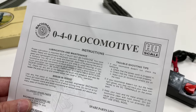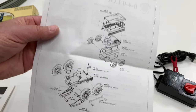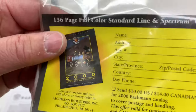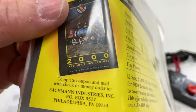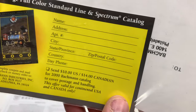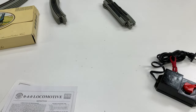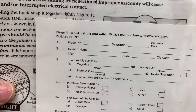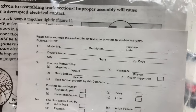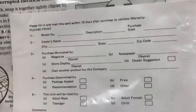I'm looking at my 0-4-0 locomotive instructions. I cannot find the year in here so it's not as old as I thought — this is into our century, so it must be 1999. It just looks old. I wonder what would happen if I filled this out. Basically 23 years since it was made, but only less than 10 days since I bought it.